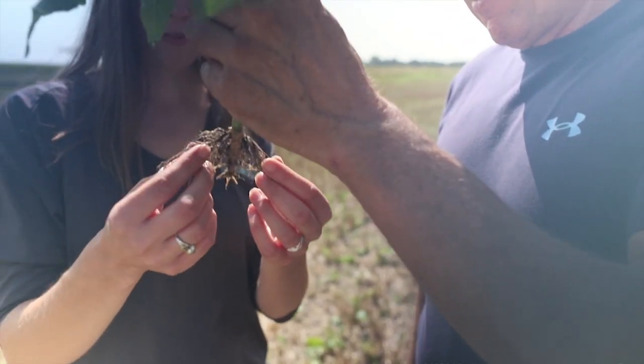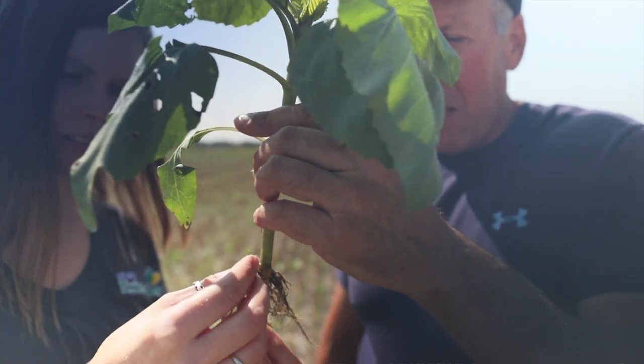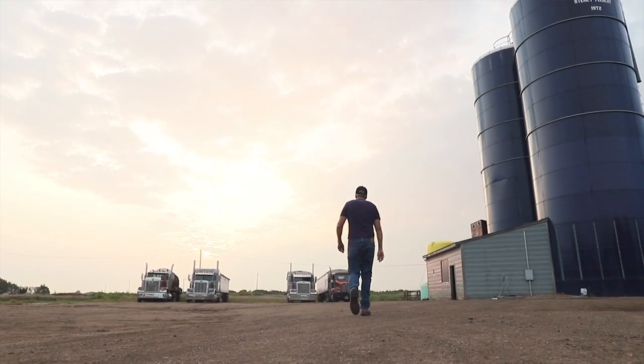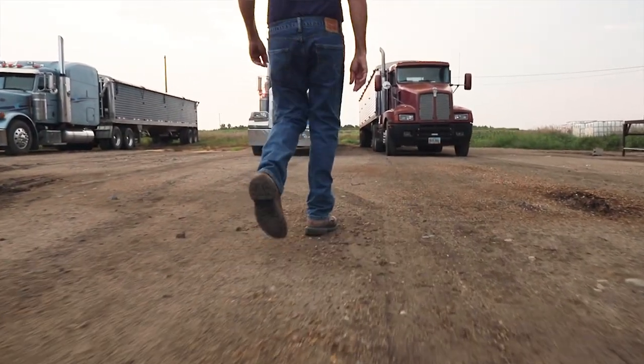That kind of got us interested, knowing that it was imperative to start increasing organic matter levels in the soil. We can't continue on the same path. We have to start focusing a lot more on soil health.